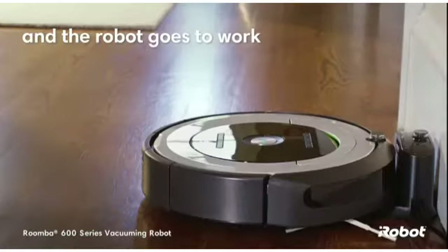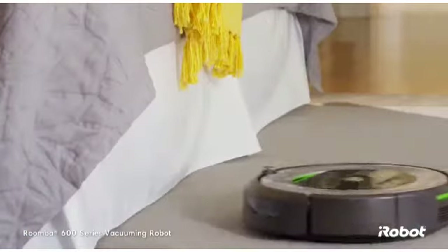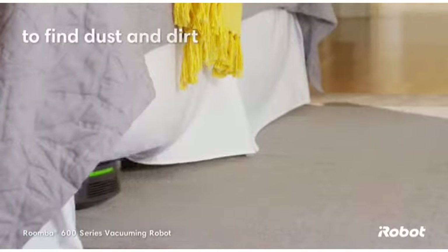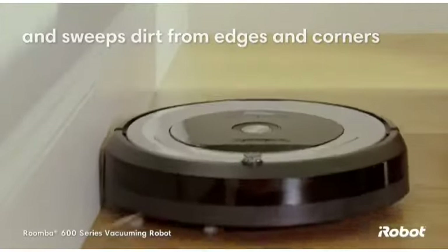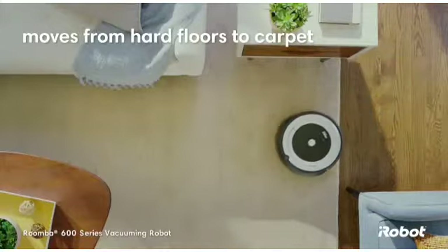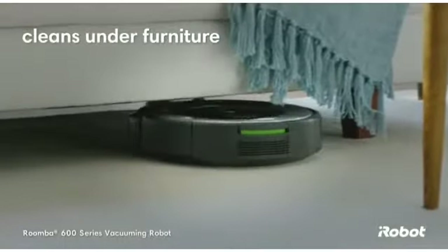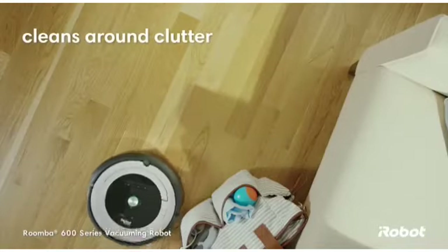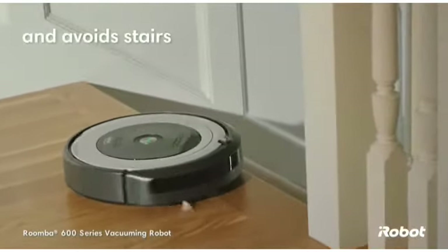Just press clean and the robot goes to work, navigating around your home to find dust and dirt wherever they hide. Cleaning along walls and sweeping dirt from edges and corners, the Roomba vacuuming robot moves easily from hard floors to carpet and over thresholds. It cleans under furniture, around clutter, and avoids stairs and other drop-offs.